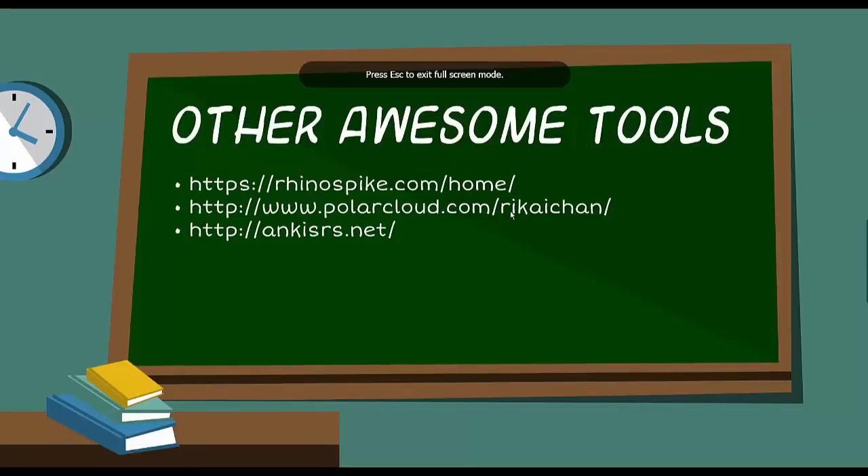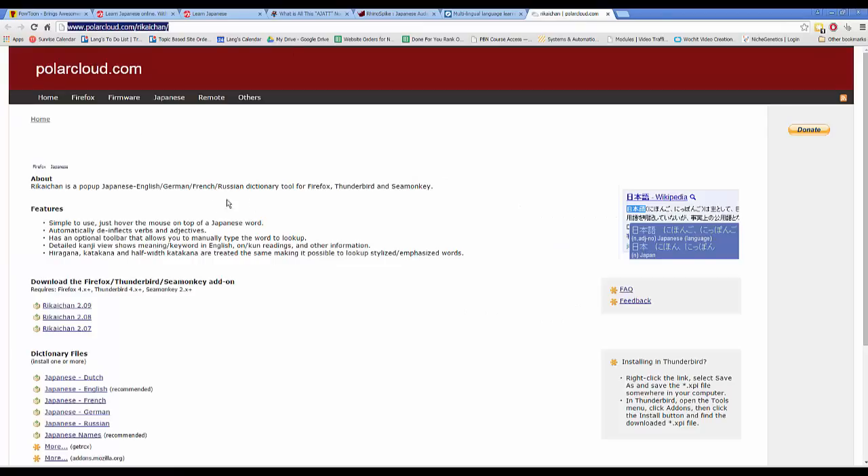There's also a Firefox add-on called Rikai-chan. It's a tool that pops up Japanese definitions for Japanese text as you browse. If you go to a Japanese website and don't understand what's going on, it will show you the English meaning on hover. For example, 'nihongo' means Japanese language, and it's a really helpful tool when navigating Japanese websites.